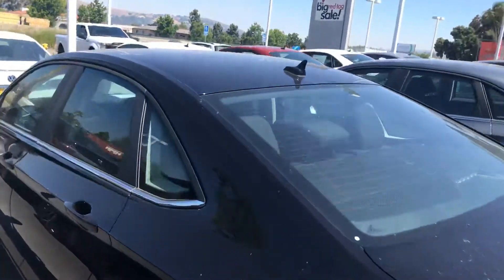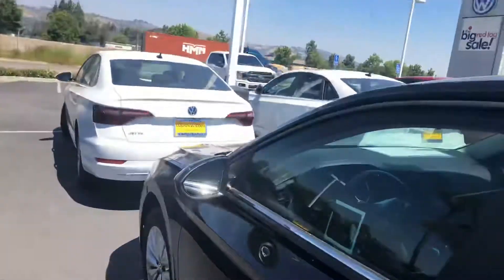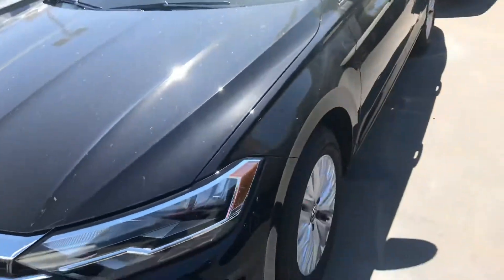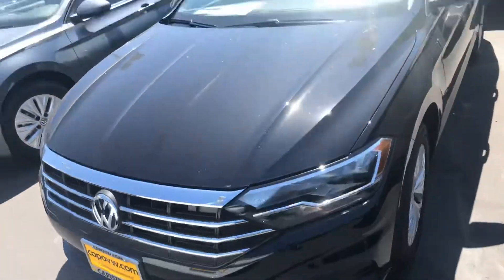You have a lot of trunk space. And not only that, on this Jetta you also have Apple CarPlay and a lot of safety assist features.